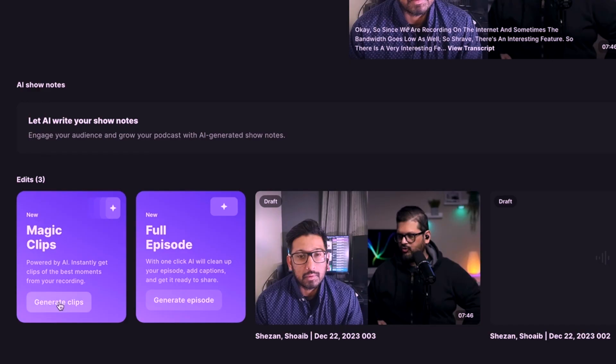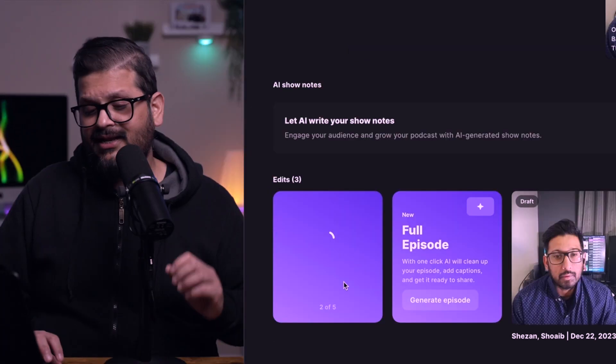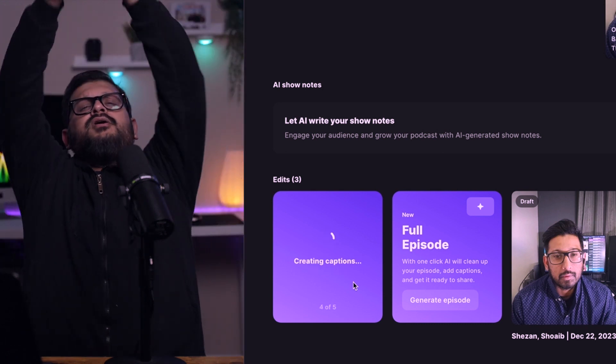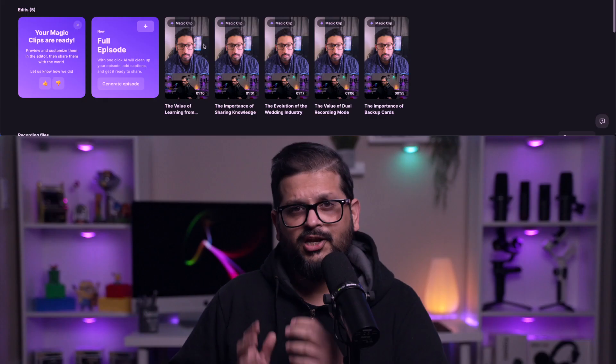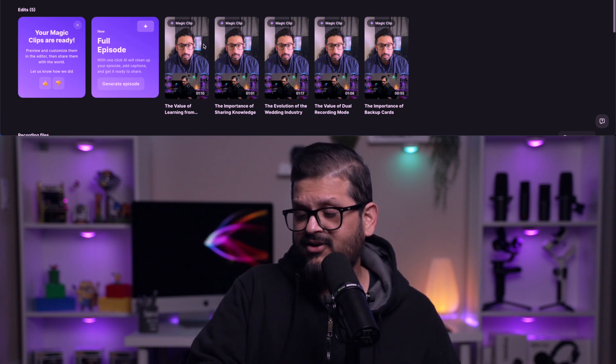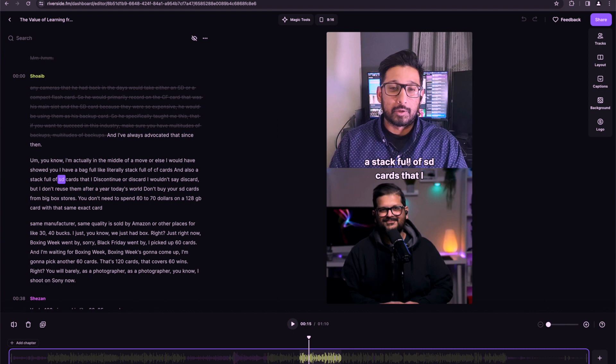The long-form video clip that you just finished recording on Riverside.fm — you can create multiple short clips from it with just one click. Didn't I tell you there's new sorcery in town by Riverside.fm? It's called magic clips. Once you open a video in your dashboard, just click 'generate clips' and let the AI magic take over. You just sit tight and enjoy the show. Riverside.fm magic clips have created five different magic clips for me.